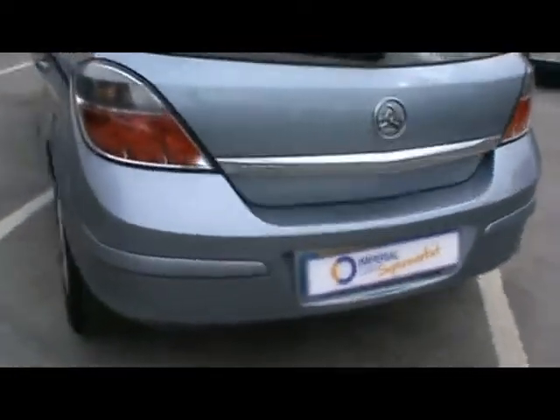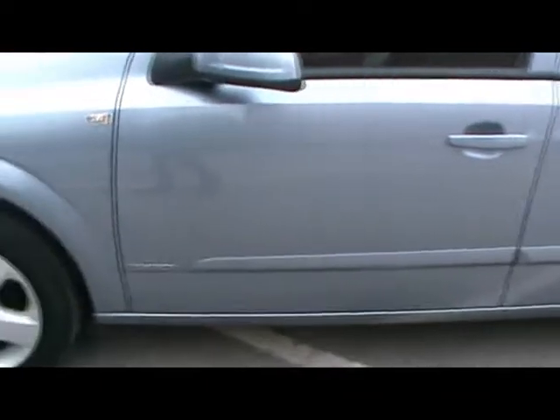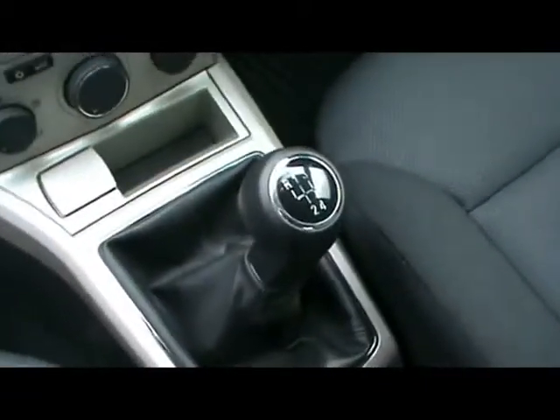So we'll show you inside the car now as well. Inside, full cloth interior in really nice condition. Multifunction steering wheel, a nice heads-up display for the onboard computer, CD radio, air conditioning, and a five-speed manual gearbox.